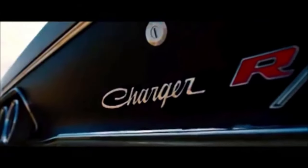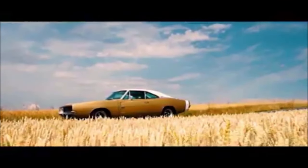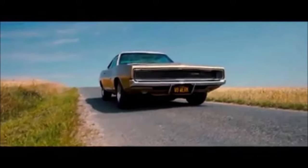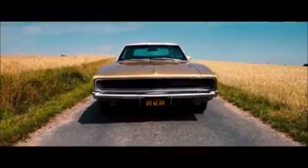The introduction of the second generation Charger also brought a new option: the RT. Standing for Road and Track, the RT Charger came standard with a 440 big block and the 426 Hemi as an option. On the outside, there weren't many signs except for some RT emblems and the Bumblebee stripe on the hind quarters.